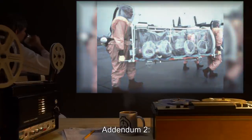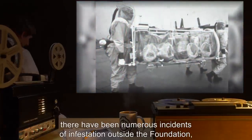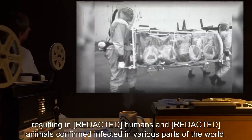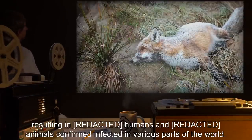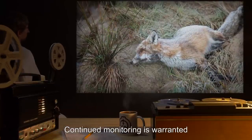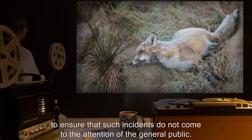Addendum 2: Since the Foundation first became aware of SCP-189, there have been numerous incidents of infestation outside the Foundation, resulting in humans and animals confirmed infected in various parts of the world. Continued monitoring is warranted to ensure that such incidents do not come to the attention of the general public.